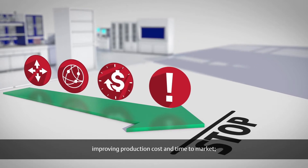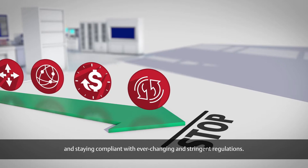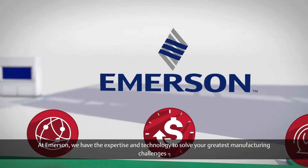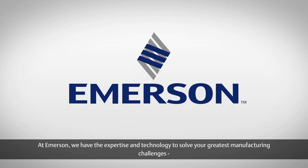improving production cost and time to market, and staying compliant with ever-changing and stringent regulations. At Emerson, we have the expertise and technology to solve your greatest manufacturing challenges.